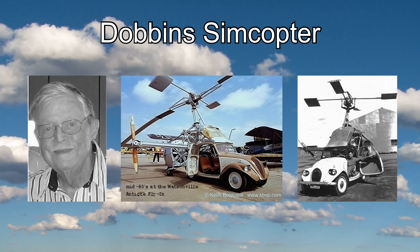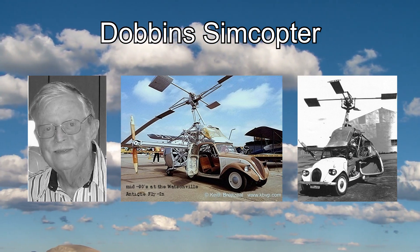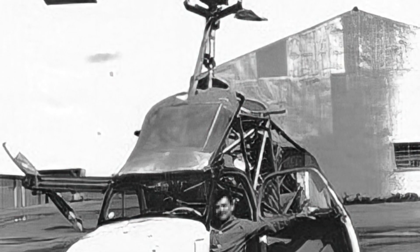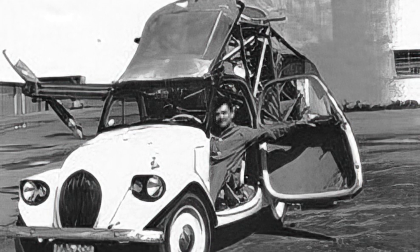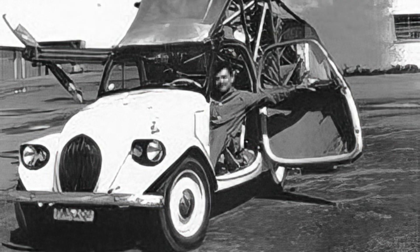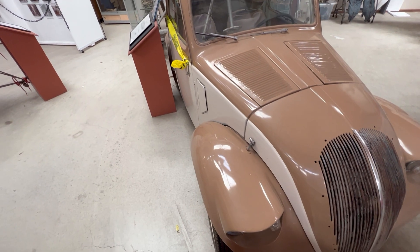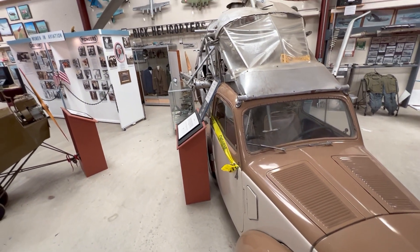The second example we have is the Dobbins Simcopter. This is more of a flying car. Dobbins was an interesting person with an interesting background. He worked at various aeronautical companies. At one point his family moved to San Francisco. He loved helicopters, boats, etc. In the 1950s they moved to Guadalajara, Mexico, where he taught at an American school and worked on his Simcopter. He started with a 1948 Simca Topolino, combined it with a 300-horsepower Lycoming aircraft engine, and welded a structure to it to create a helicopter car.